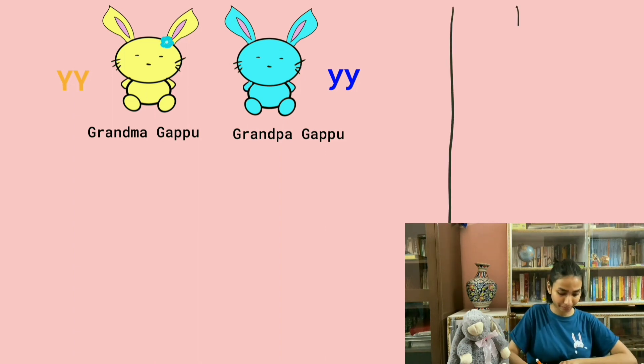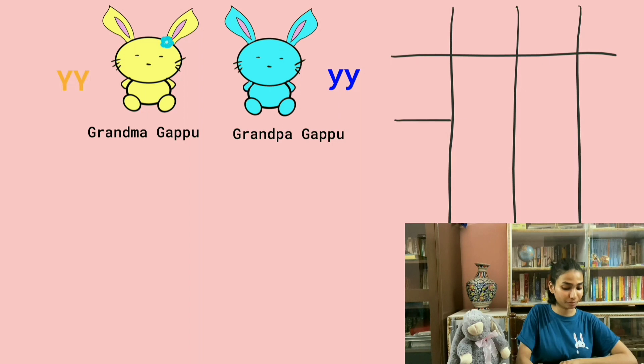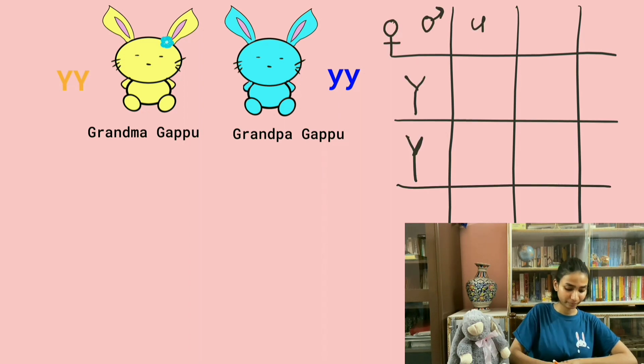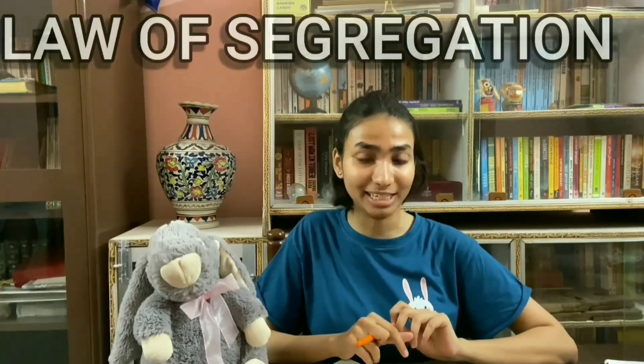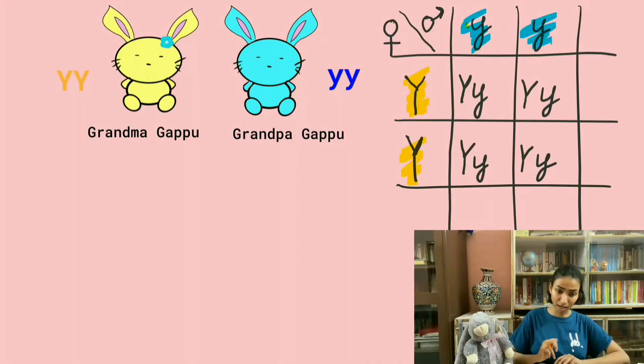This is a Punnett square. Here, we write the gametes each of his grandparents produced. His grandmother produced a Big Y and another Big Y, and his grandfather produced a small y and another small y. We notice that not both of them come together as a gamete, but rather they segregate into two. And this is what Mendel called the law of segregation.